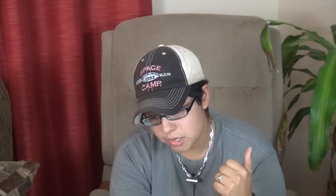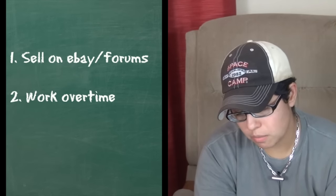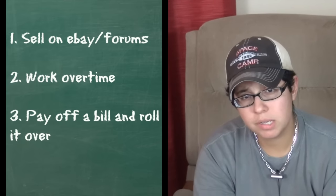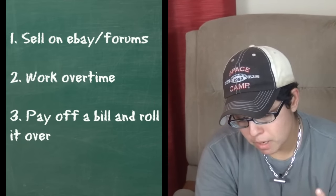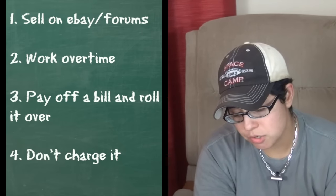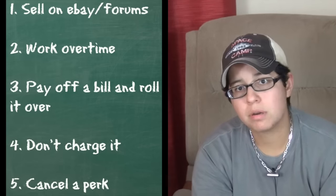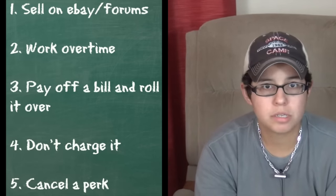There are certainly other ways, but those are the five ways I save for watches: selling things on eBay, working overtime when I can, paying off a bill and shifting some of that money into a watch savings account, not charging anything unless I can get it interest-free, and canceling a service or perk I want less than the watch I'm going for.